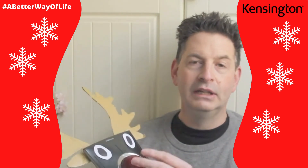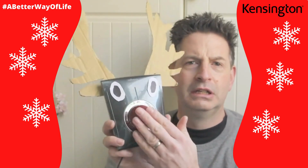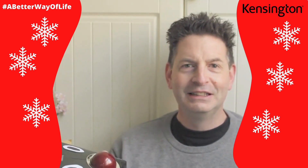So get creative. Go on, have a go. Go on, it's nearly Christmas. Just want to see what you can do out there. Let's spread a little joy.